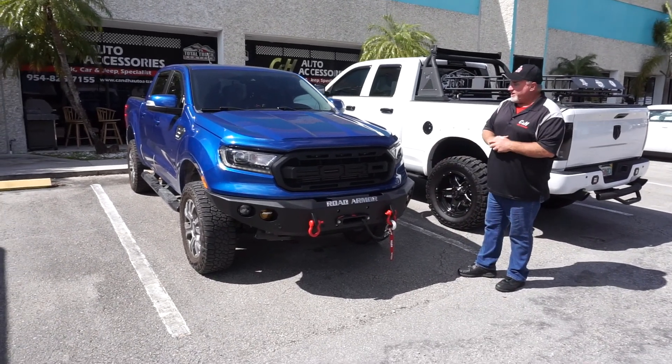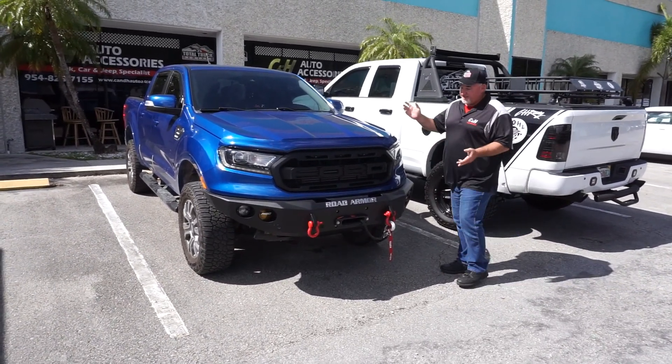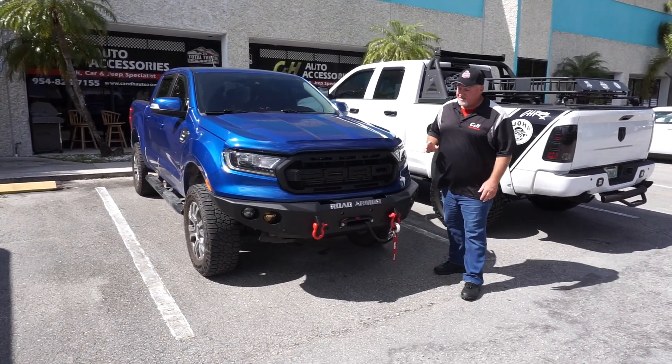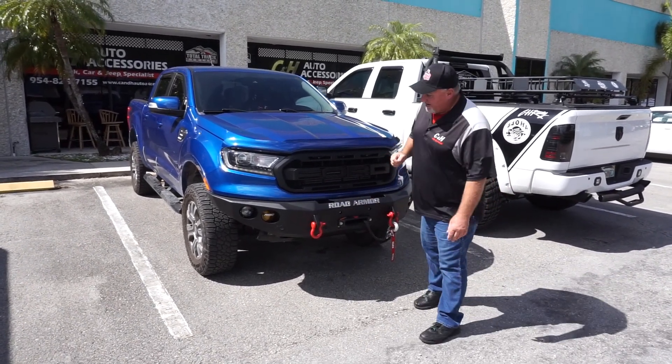As you can see, this is the new generation of the Ford Ranger, and this customer bought this stuff from us, but he actually installed it all himself, which is not the easiest thing to do — but as you can see, he did a very nice job.